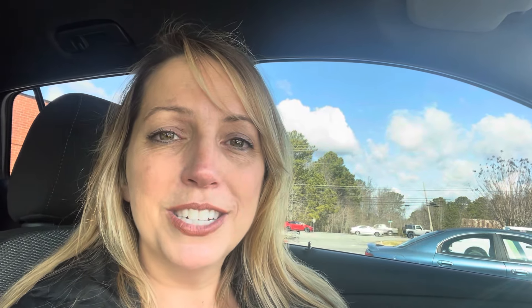Thanks so much for watching. If you are not already a member of our Facebook community, head over to Facebook — it's called the Vintage Booth Pro community. I post daily sales updates, and some of the other 6,000 members of our group do as well. I hope to see you over there. And if you like videos like this with antique booth tips, I will share a playlist of some other videos for you to continue watching. Thanks so much, talk to you soon, bye-bye.